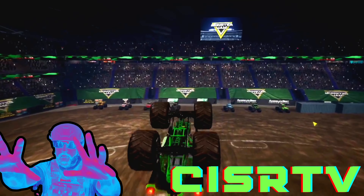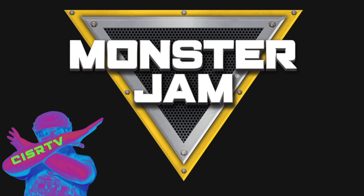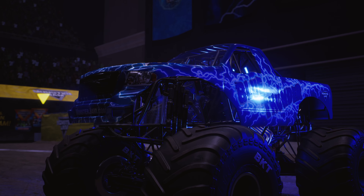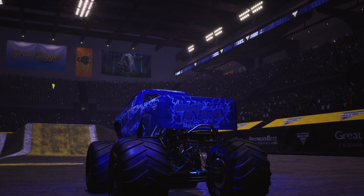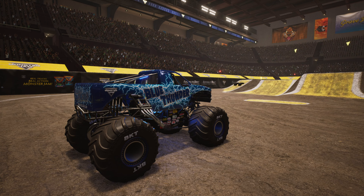Let's get ready to Monster! Welcome to another exciting freestyle episode. We've got so many things for you today, and I cannot wait to get into it. Let's get down to the arena floor and see what Blue Thunder can do for us in a freestyle competition. Two, one, go!